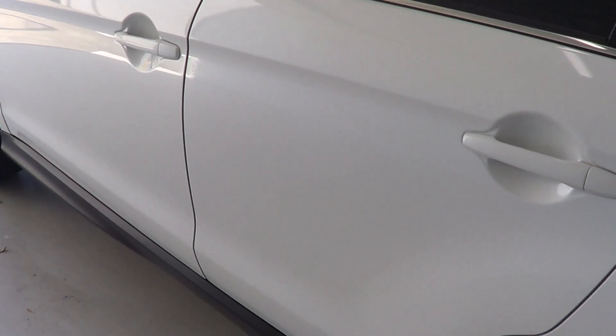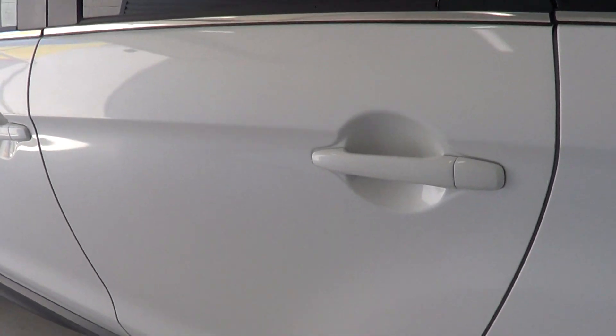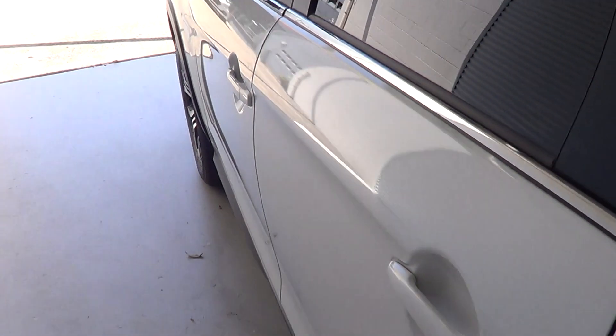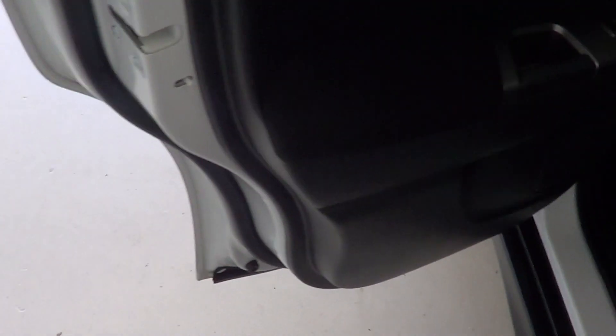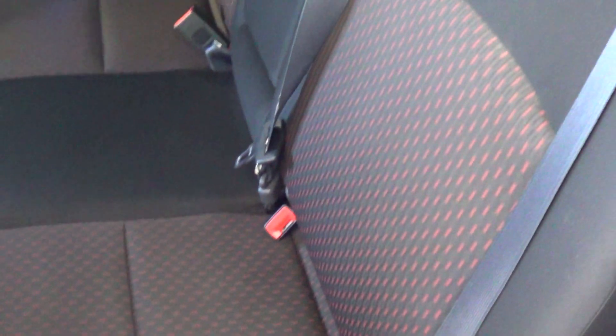As we go around the side, no marks or anything down the passenger sides at all. Inside your passenger rear door, there are no marks as you can tell. Along the back of the passenger front seat, as you can see, there are no marks or anything like that. All nice and clean.